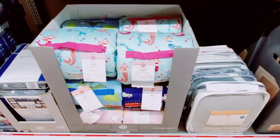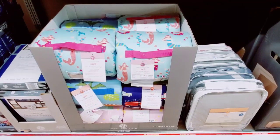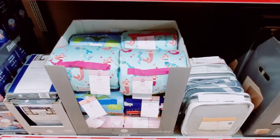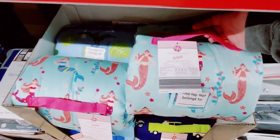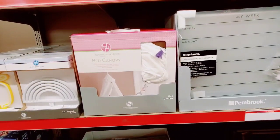Huntington Home Kids All-in-One Nap Mats — I showed you guys in the preview video. Make sure to come back and watch my videos on Sundays and Wednesdays because it gives you a preview with all the prices. Here's the Huntington Home bed canopy.